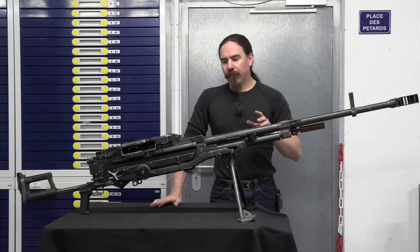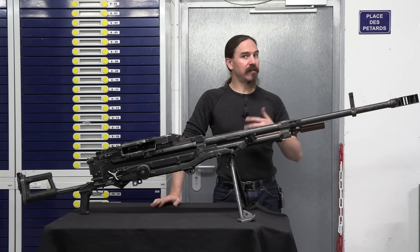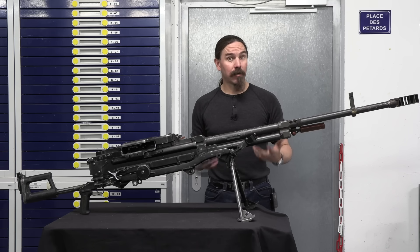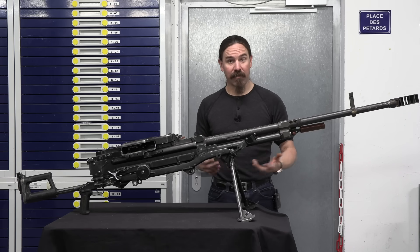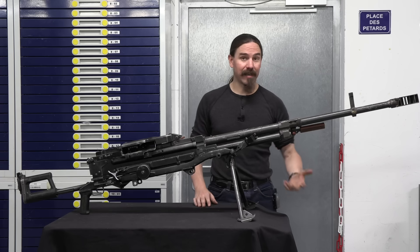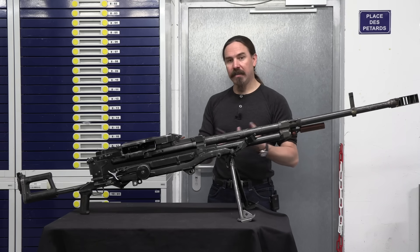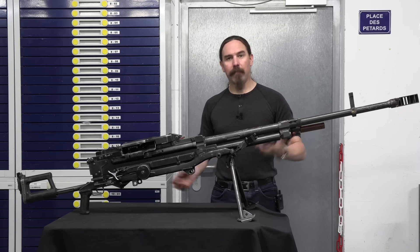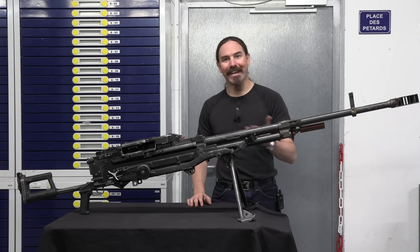This gun was actually based on the NSV machine gun, which was developed starting in 1969. The idea was to come up with something — a .50 calibre machine gun — more modern than the old DSHKs, the Degterev heavy machine guns that dated all the way back to the 1930s. Three major Russian arms designers — Nikitin, Sokolov, and Volkov — were part of this collaborative design bureau that came up with a new .50 calibre gun. Their initials formed NSV.